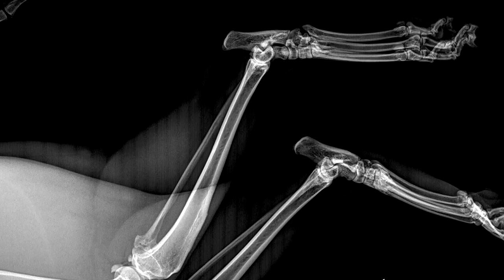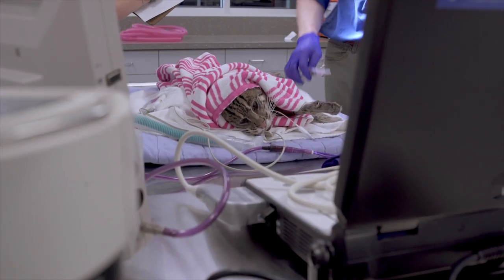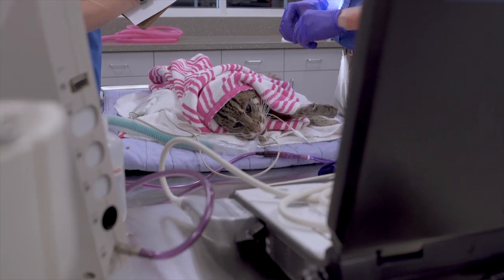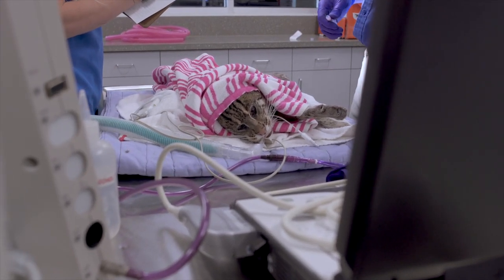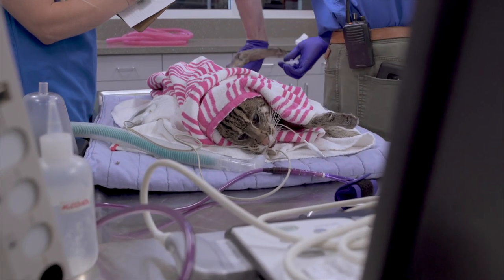Just like your pets at home, Tallulah also gets annual vaccines — she gets a rabies, feline, and canine distemper vaccine. Tallulah weighed 8.2 kilograms today, and from assessing her body condition, she is in ideal shape.